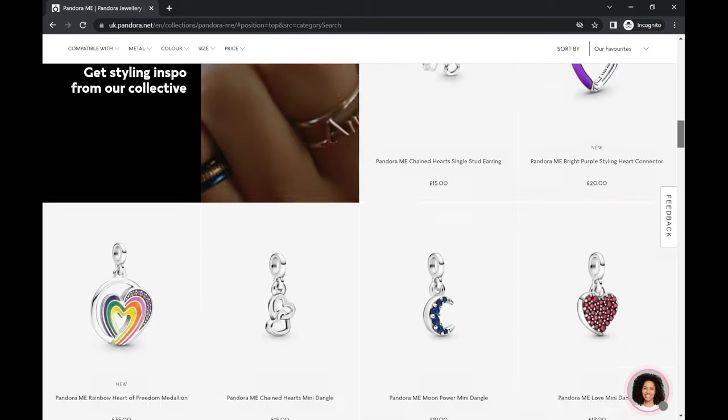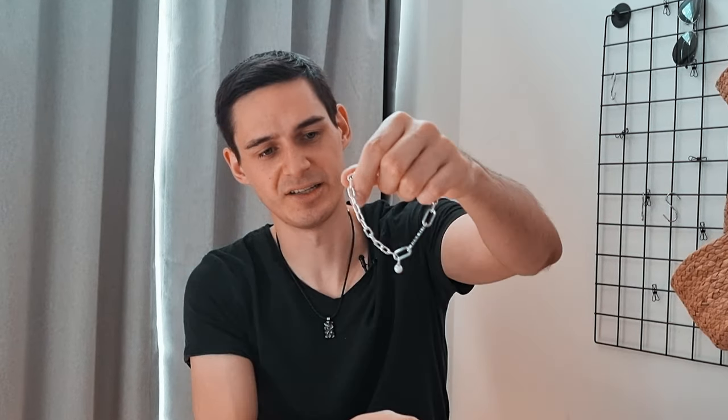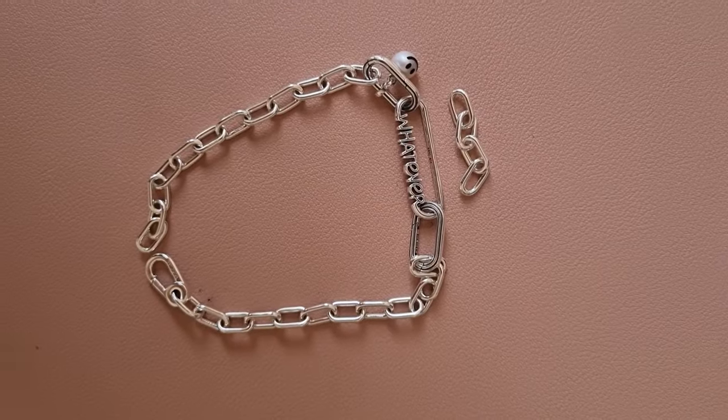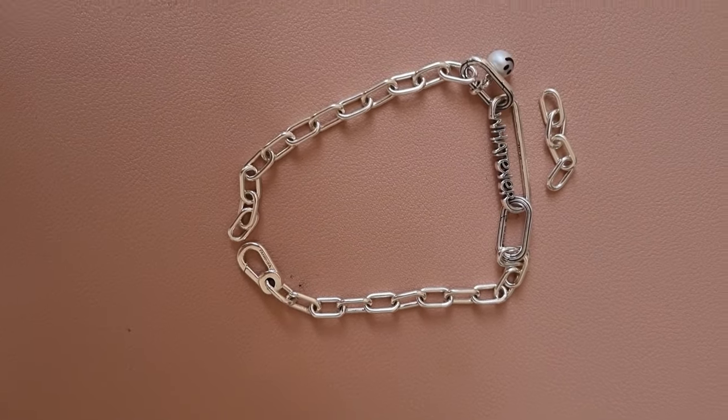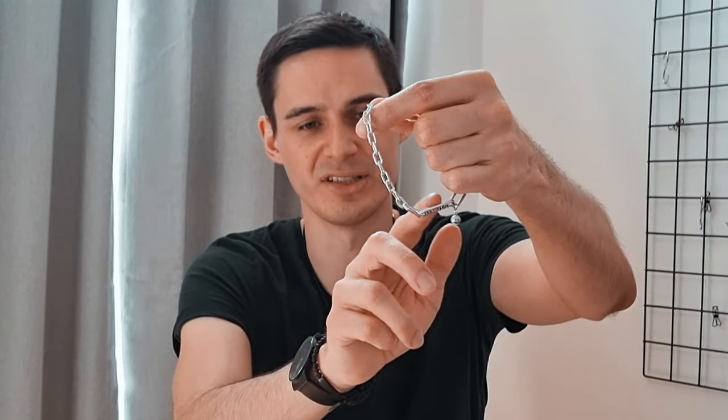They also have charms, and as you can see there's one charm hanging down — it's a smiley design. You can attach these to the additional links. You can't add them on top of the chain links because it's not intended for that. You can also add additional links which you can purchase separately, but only on the specific bracelet area.